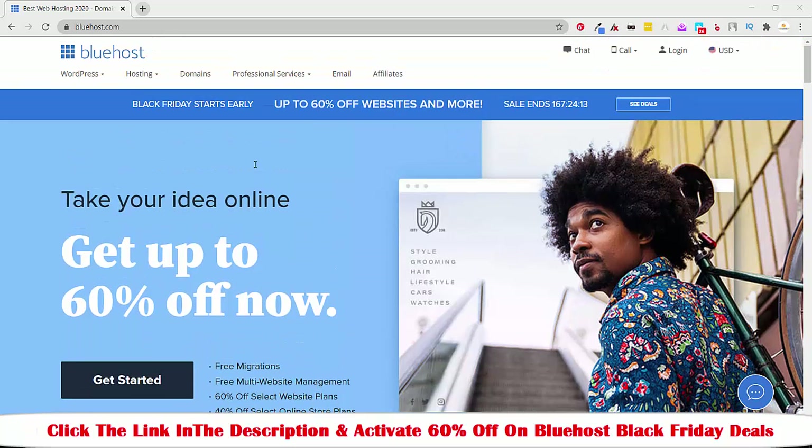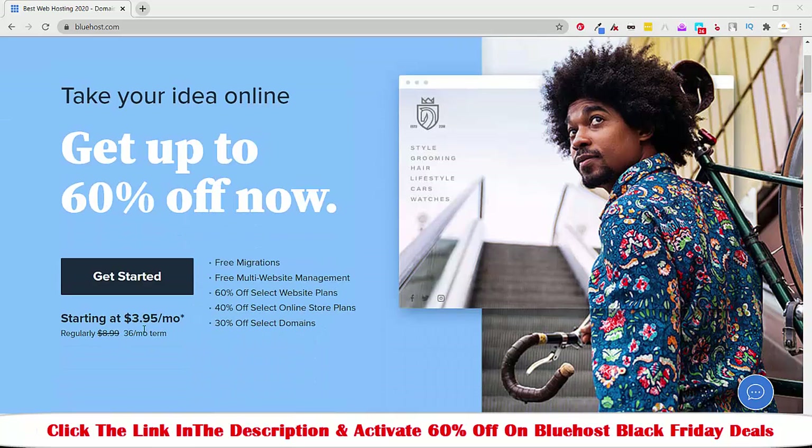If you buy Bluehost during Black Friday, or you can see that till November 30th, then you will get 60% off on the current price and it will cost you around $3.95 per month. The regular price for this hosting is higher, but if you buy Bluehost during Black Friday it's $3.95 per month — meaning you have to pay $3.95 per month if you buy Bluehost hosting during Black Friday or till November 30, 2020.